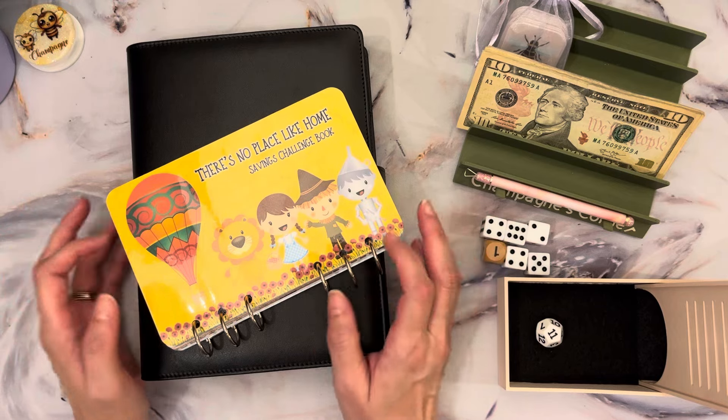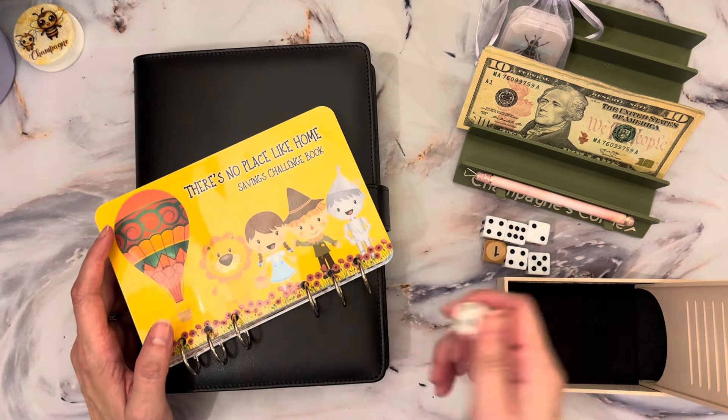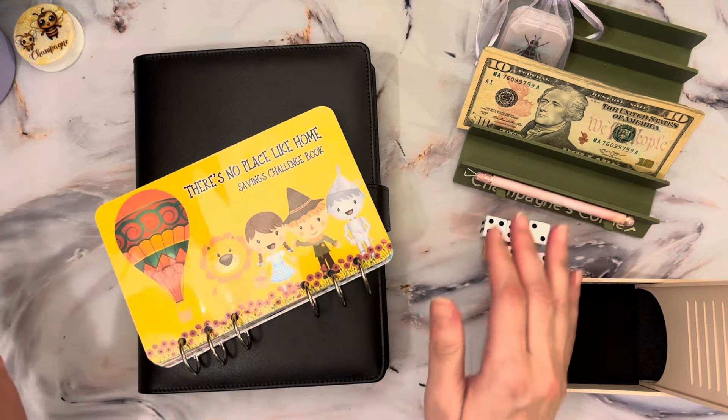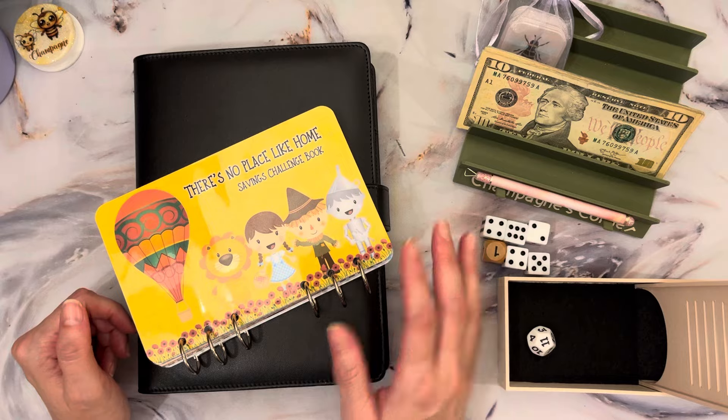Today we are going to be doing our Randomizer Wednesday where we have 12 different savings challenges, a 12-sided die, and $100, and we're going to let the die tell us what savings challenge we're going to use for this money.